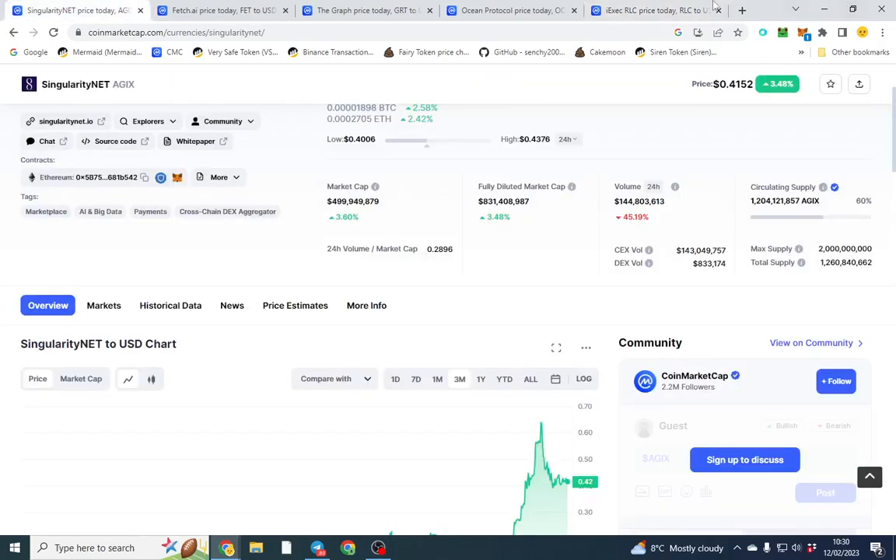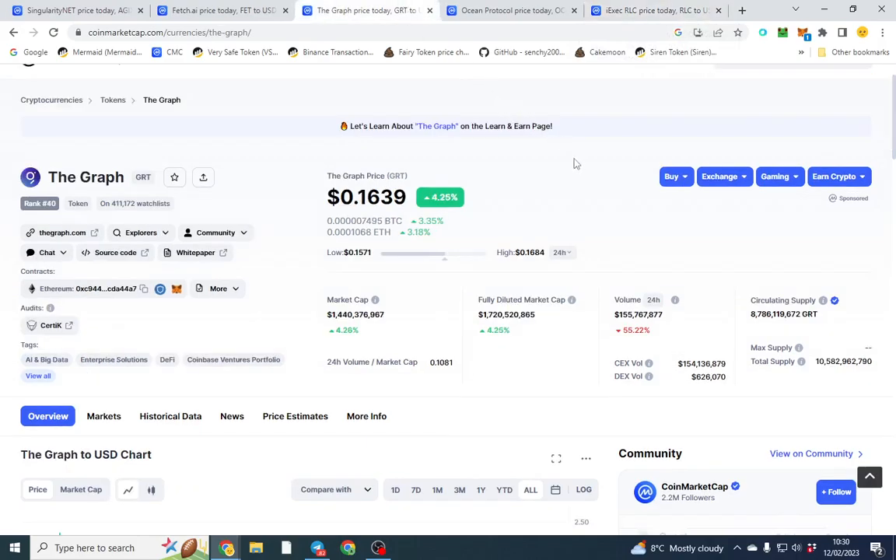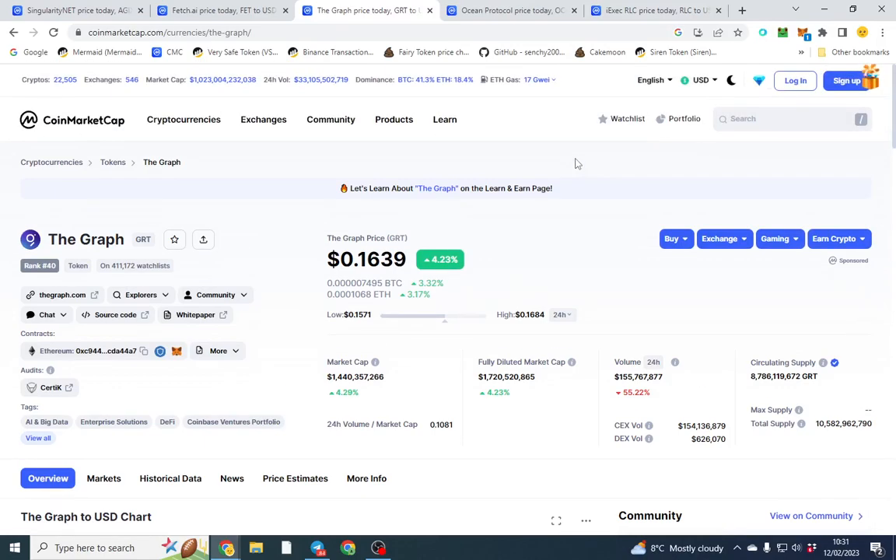Out of all of them, I think SingularityNET has the most potential just because of the hype around it. The Graph long-term could be a good one — at 16 cents it could potentially be a good buy, though I'm not sure if the supply is fixed. Those are the top five AI coins in crypto right now. If you have any questions, comment below — are you holding any of these, have you sold, have you made any gains? I'd love to know.